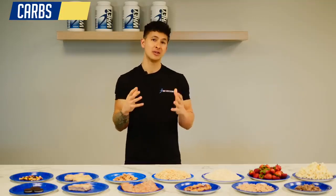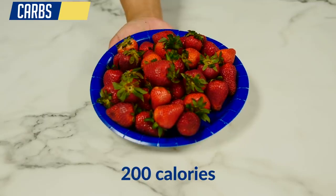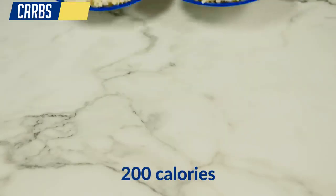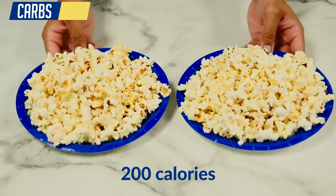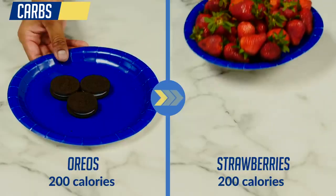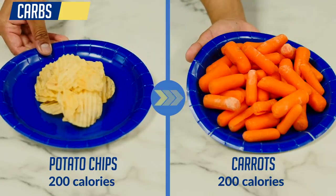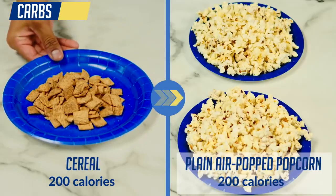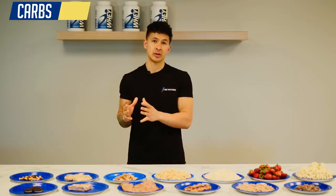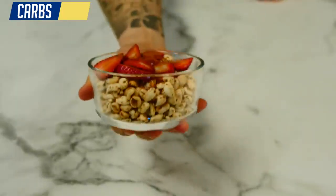If anything, these snacks are just going to make you even more hungry after eating them. In comparison, here's what 200 calories of strawberries, carrots, air-popped popcorn, and puffed wheat look like. You can see just how much more volume you're getting with these foods and why they're much better options to keep you satiated and prevent overeating. And while these swaps may be bland on their own, there are endless ways to make them just as satisfying if you get creative.